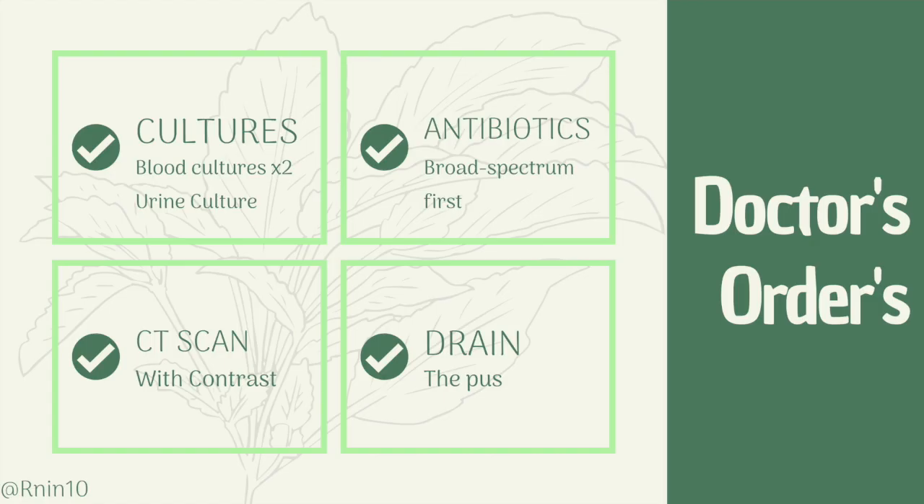Let's say your patient starts to spike a fever. You report it to the doctor and they need to find out what's causing it. Post-operative fevers could be a sign of UTI, atelectasis, pneumonia, surgical site infection, or pulmonary embolism. All of these are serious, so all of the orders will probably be stat orders.